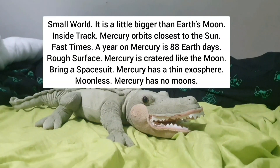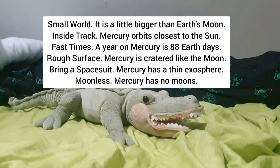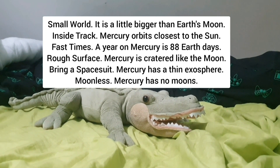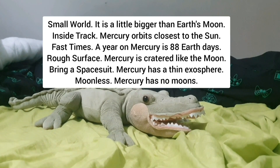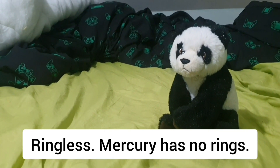Mercury is a little bigger than Earth's moon. It orbits closest to the Sun — one year on Mercury is 88 Earth days. Its surface is cratered like the moon. Mercury has a thin exosphere, no moons, and no rings.